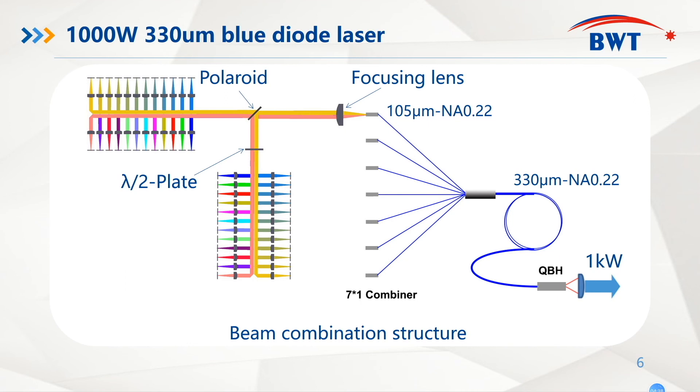The biggest advantage of our BWT blue diode laser is that it has high brightness and high power at the same time. The one kilowatt, 330-micrometer blue diode laser is achieved by a good beam combination structure. From this graph, we can see seven sub-modules are combined, with the power combined into one 330-micrometer QBH fiber, and we receive one kilowatt blue laser output from the connector.